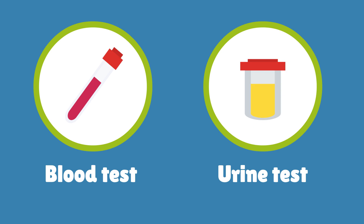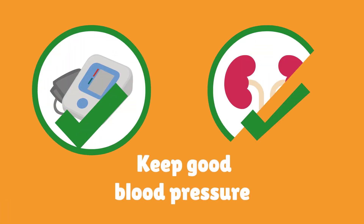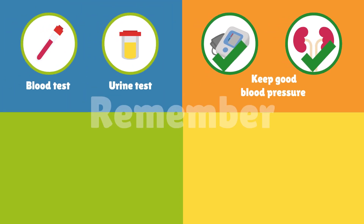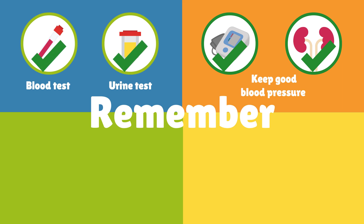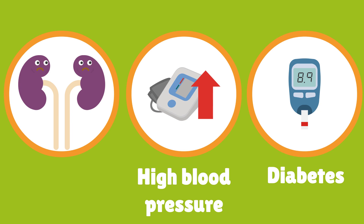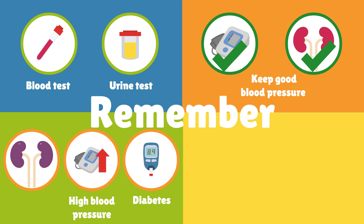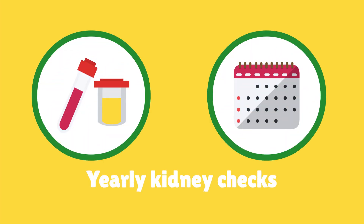The health of the kidneys can be checked with simple blood and urine tests. Blood pressure checks are also important to help keep good blood pressure levels and protect the kidneys. People with chronic kidney disease get blood and urine tests as part of their regular check-ups, and they are also recommended for people more likely to get chronic kidney disease, like those with high blood pressure or diabetes, so we can find chronic kidney disease early. For people that need them, it is very important to have these tests done at least once a year.